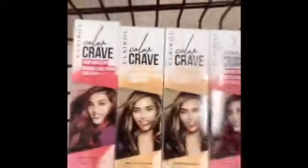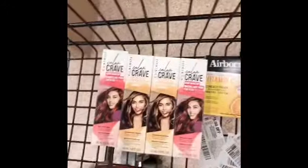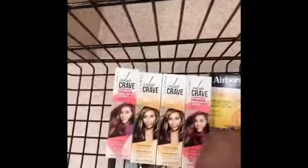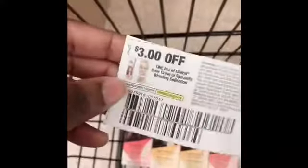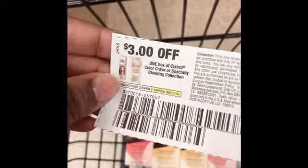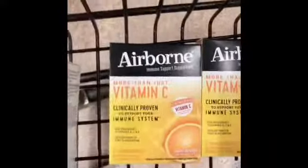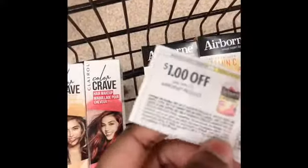I also went ahead and grabbed the Clairol hair product. This coupon right here is for three dollars off of one — they're going to adjust it down to one dollar, so it makes all of them free. Remember, you can use four identical coupons per transaction per day.